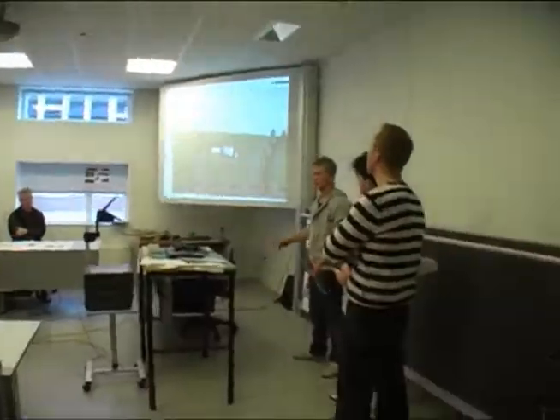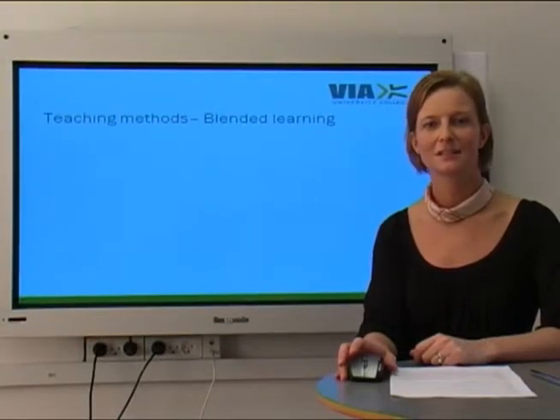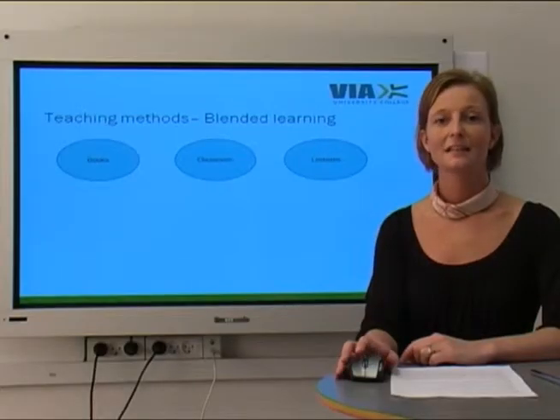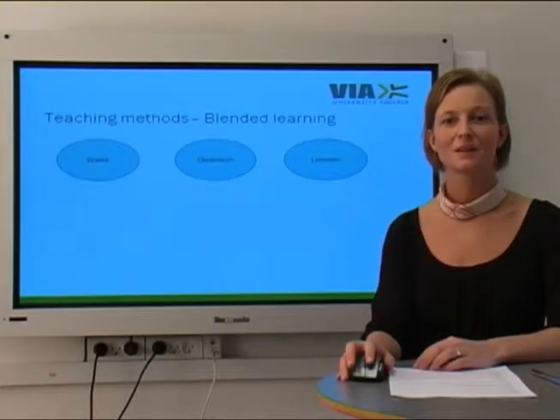Welcome as a student at VIA University College and the constructing architect education. In this short introduction I'll introduce you to some of the teaching methods that we use at VIA. After many years of experience and studies from different universities, we have created an education system with blended learning. At VIA we still use traditional learning methods with books, classes and lectures in auditoriums, but within the last few years we have also integrated other methods which I'll mention in the following.